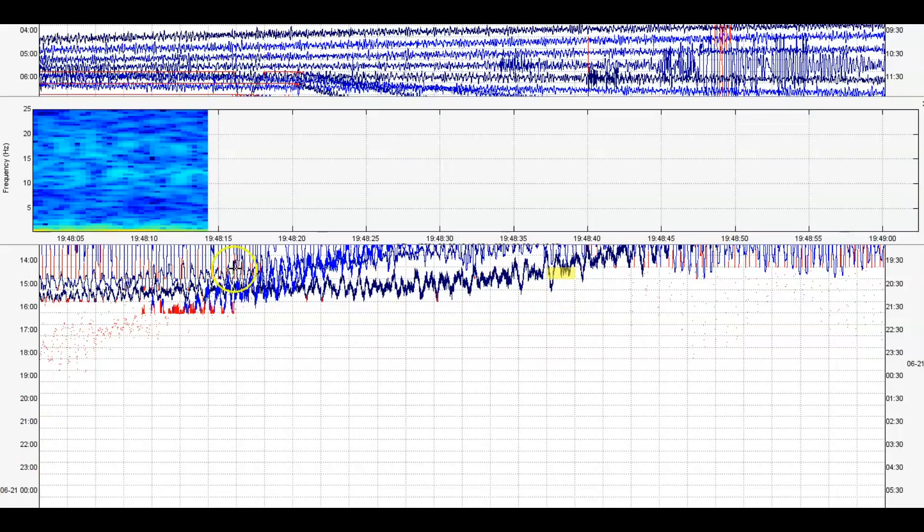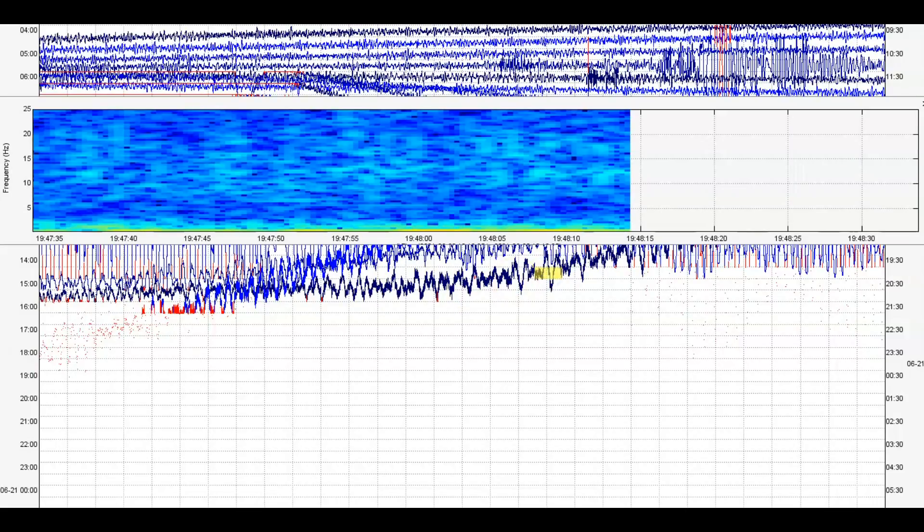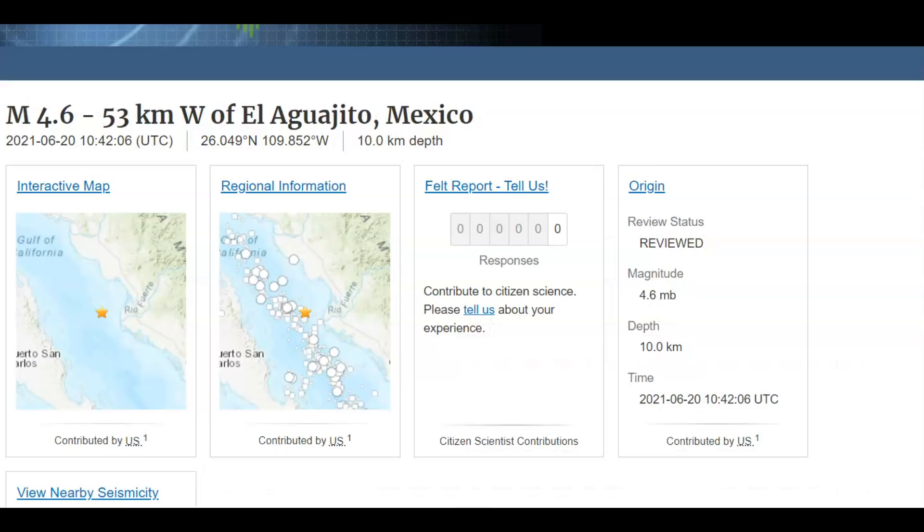4:46 and it goes all the way up to 4:48, and that's all I got. Actually, I was wrong about the location of this other one. This earthquake is the one in Mexico — it was off the coast, the Gulf of California.